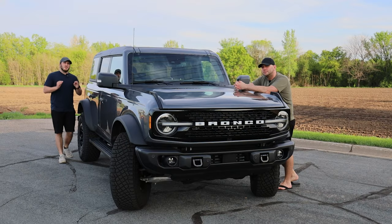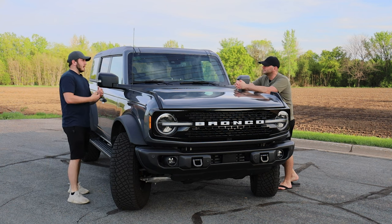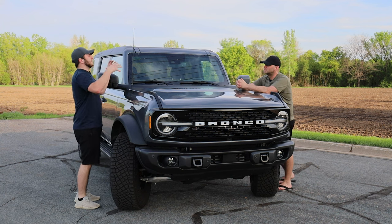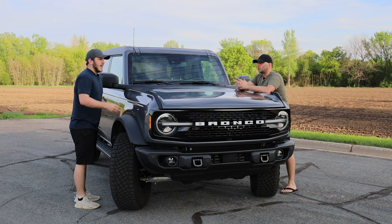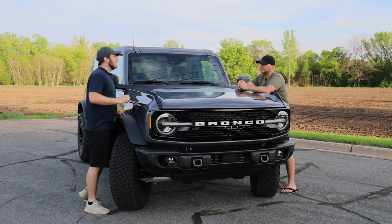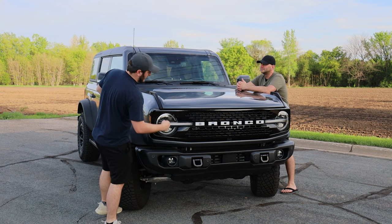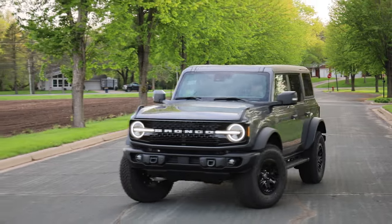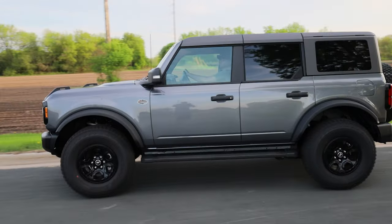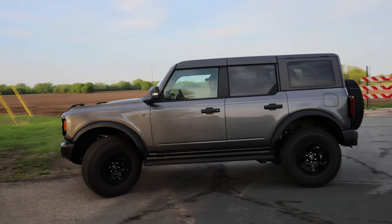Out of all the off-road vehicles currently on the market in this segment — G-Wagon, Wrangler, Defender, 4Runner — all specifically off-road oriented vehicles, I think this Bronco is probably right up with the G-Wagon when it comes to road presence and aggressiveness. With the daytime running lights, the DRLs with that circle and line through them, the white Bronco lettering on this specific model, that oval cut gloss black grille, the metal bumper and bash plate — it just looks mean.